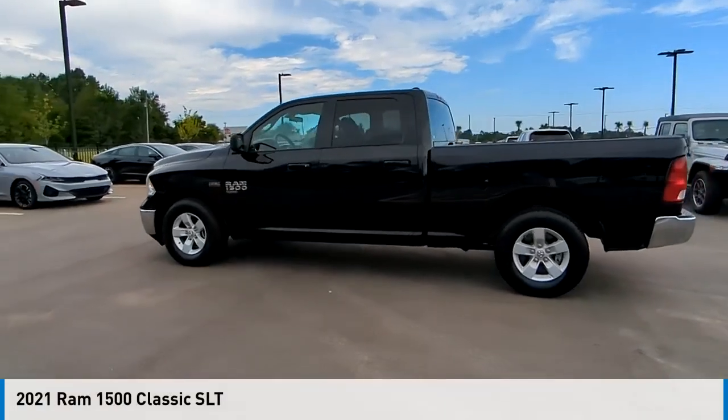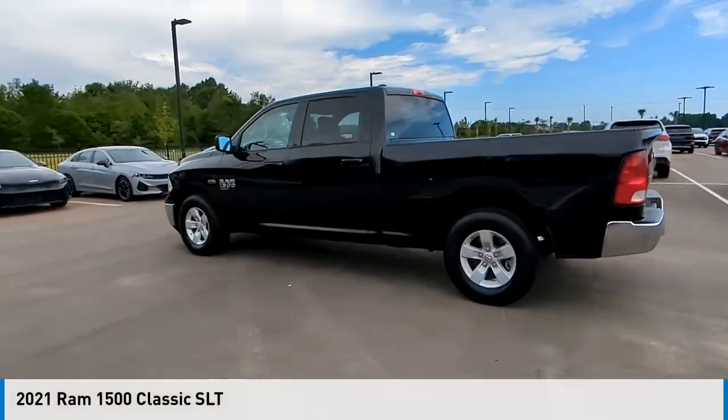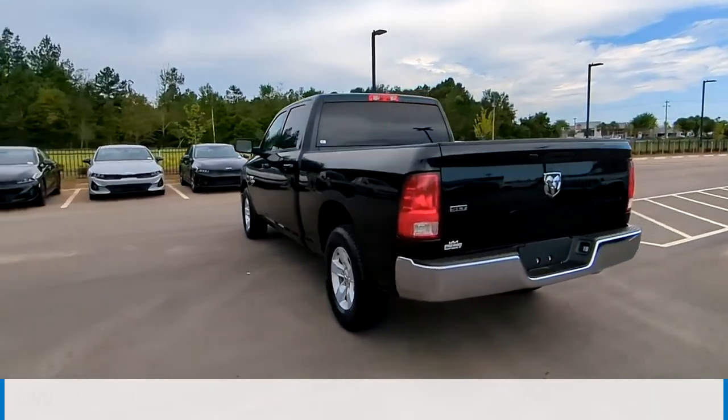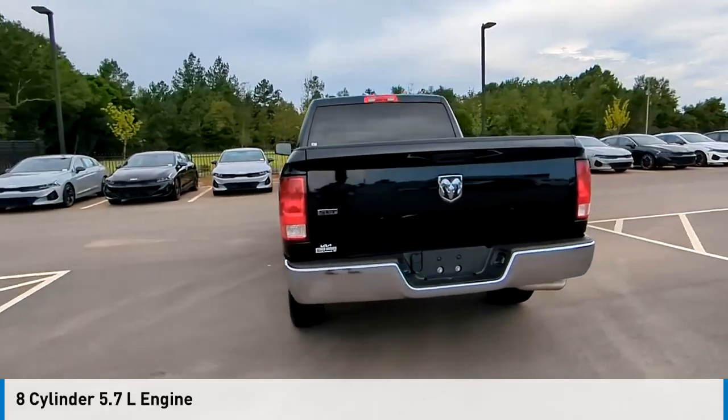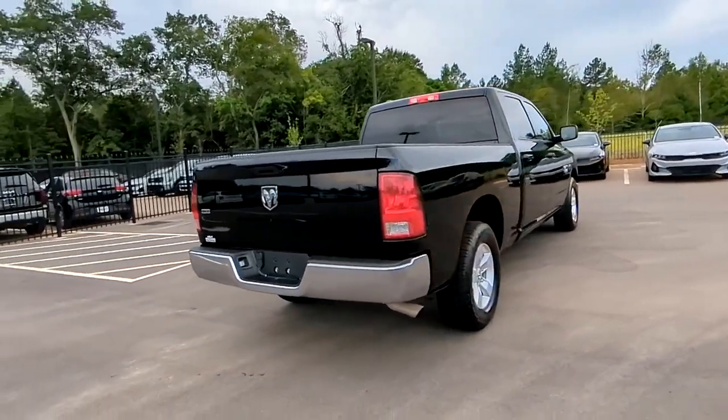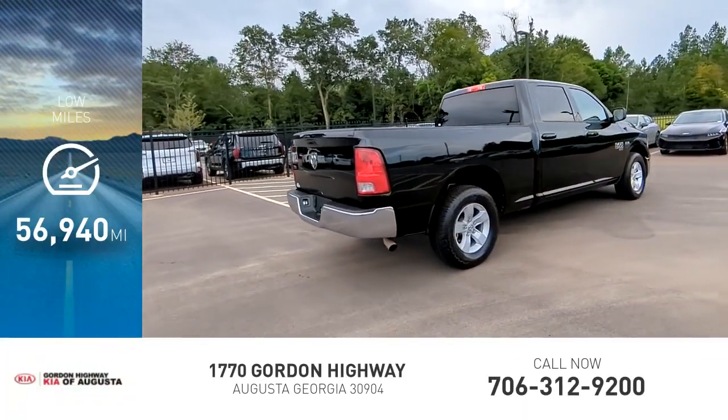You are going to love the 2021 Ram 1500. This vehicle is powered by a rear-wheel drive eight-cylinder 5.7-liter engine and comes with an automatic transmission. This vehicle has less than 60,000 miles.